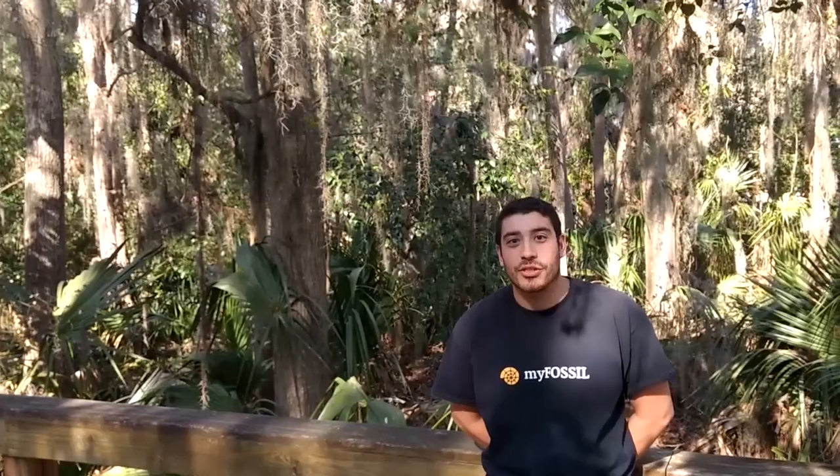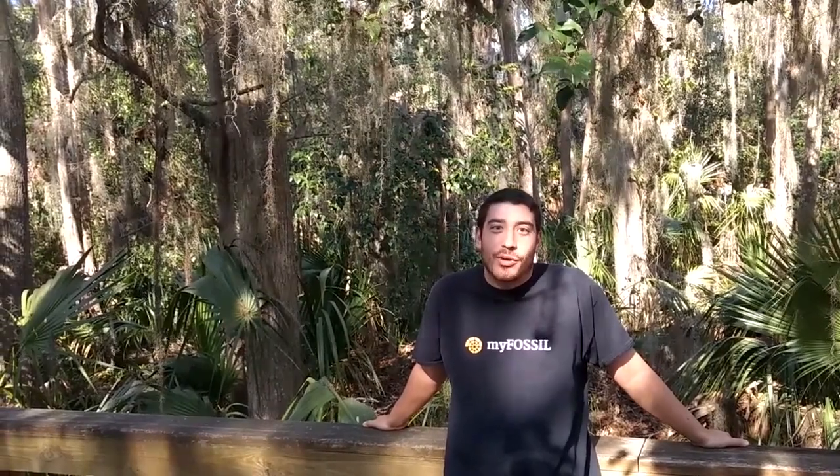Thank you for watching the 50 States of Fossils. If you're interested in collecting fossils in Florida, don't forget to look up your local paleontology club — we have plenty of different options here in Florida. Don't forget to like, comment, subscribe, join us on social media on Facebook, Twitter, and Instagram, and of course join the MyFossil website.